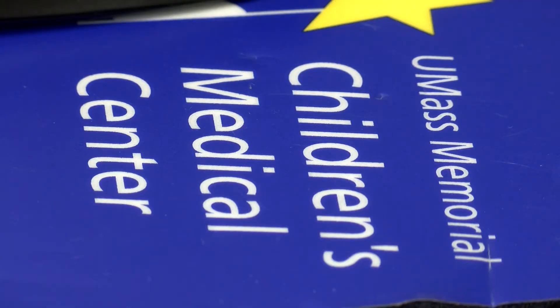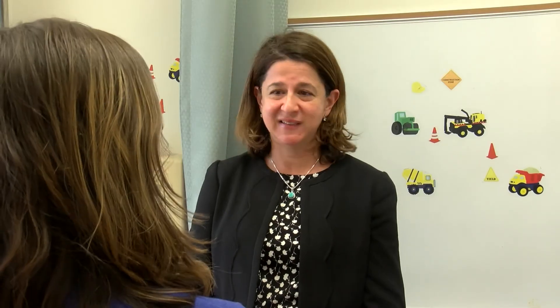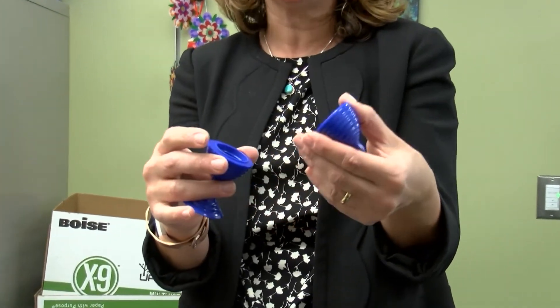UMass Memorial is launching an online training to be able to administer the test Monday. Shwery says the Rita T. kit has gotten a lot of attention, with requests coming from different places across the country and outside of the U.S.